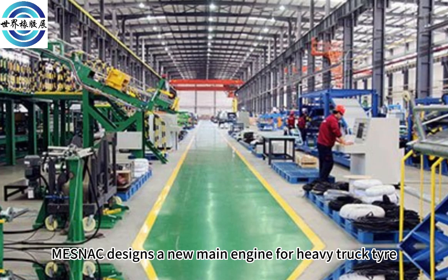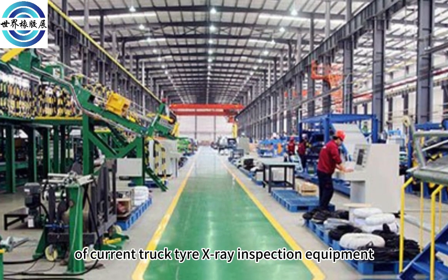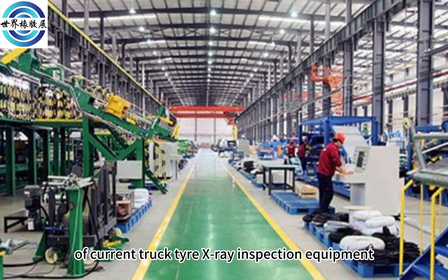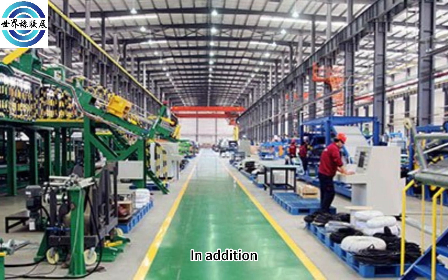Mesnac designed a new main engine for heavy truck tires, based on practical experiences with current truck tire X-Ray Inspection equipment. A new device is used to greatly improve the rigidity of the equipment.